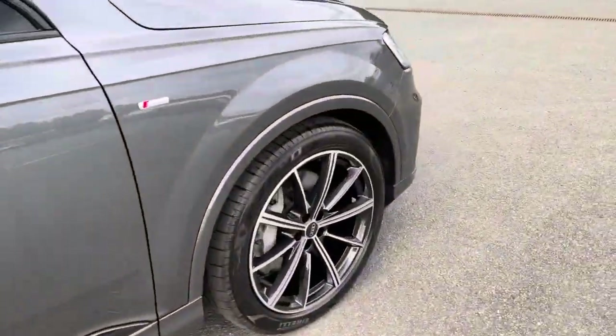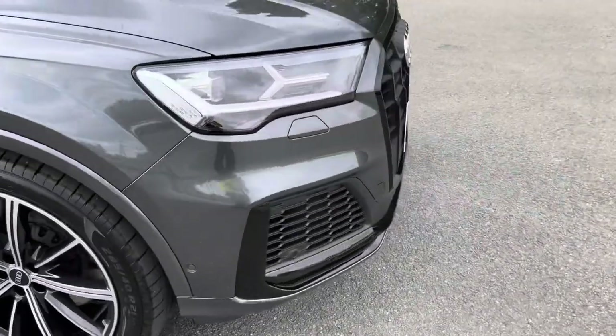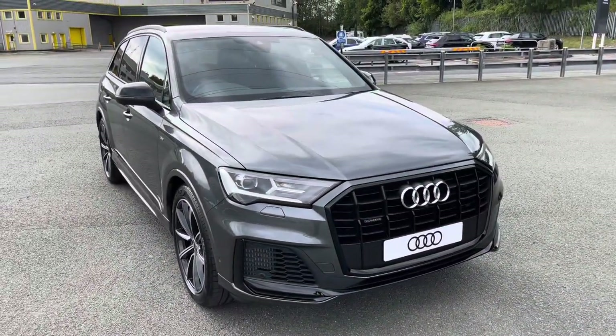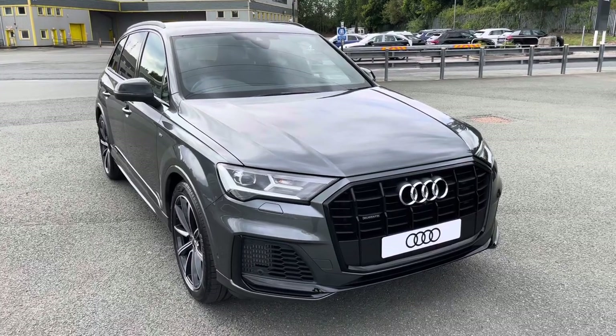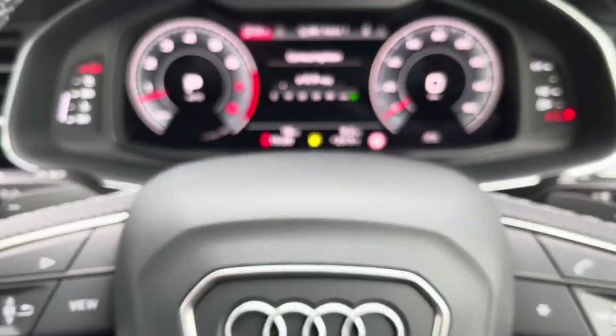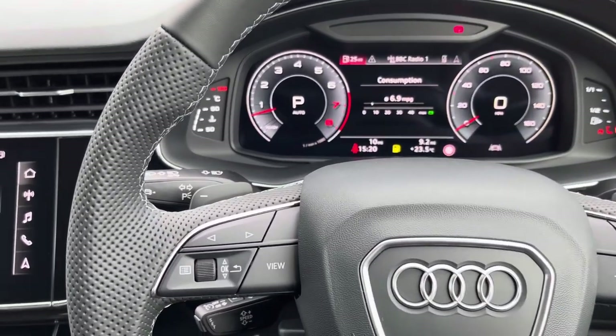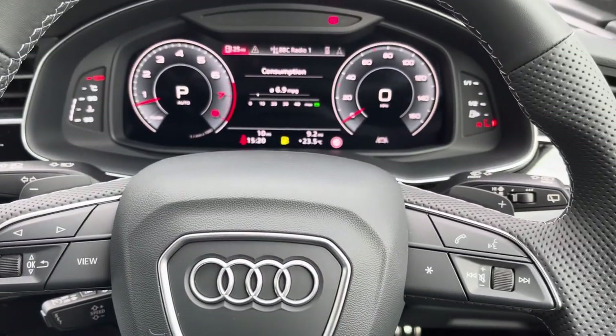Now let's take a look at the interior from the driver's perspective. In front of you there's a flat-bottom, three-spoke leather multifunction steering wheel, with buttons to control the virtual cockpit you see ahead of you, as well as the infotainment display on the centre console.